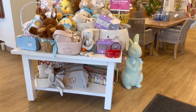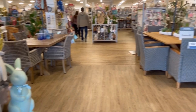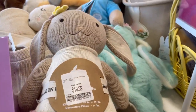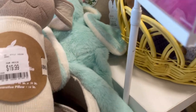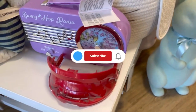Hi guys, welcome back! Today we are shopping at Home Goods for everything spring and Easter for 2023. Did you see that display? Look at this — bunnies, bunnies, bunnies, and some more bunnies. Bunnies galore, a bunny explosion over at Home Goods. They want to make sure that as soon as you walk in, you cannot miss it.